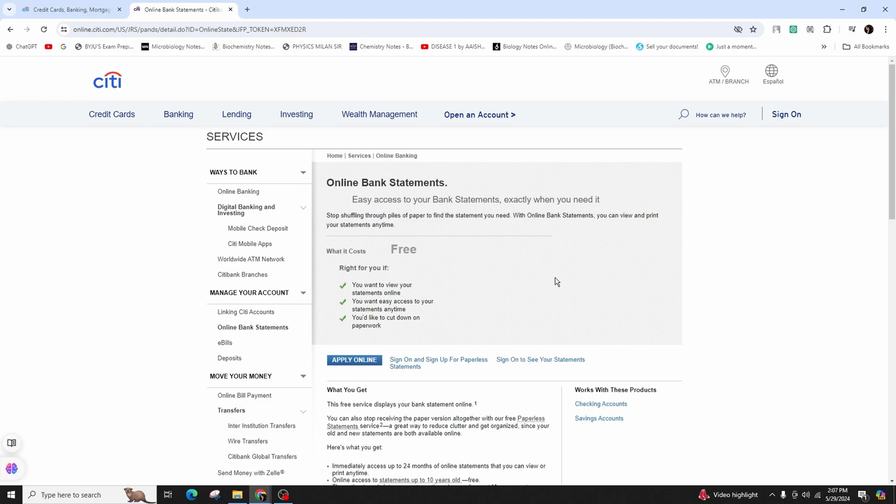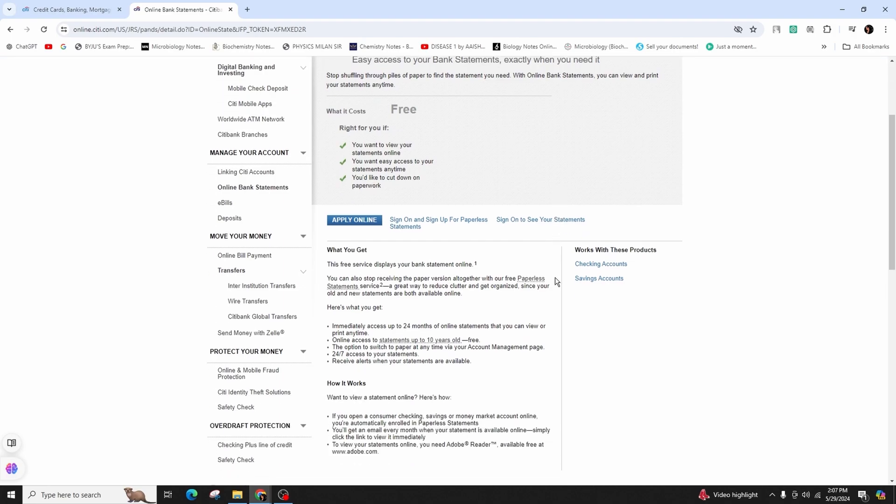You instantly receive access to up to 24 months of online statements that you can view or print at your convenience. You can also have online access to statements dating back up to 10 years, and you can access those online bank statements dating back up to 10 years for free.